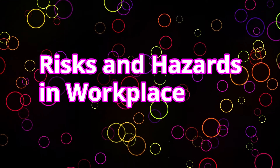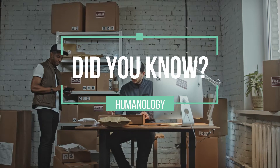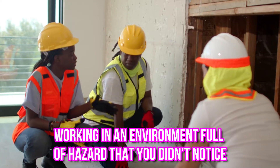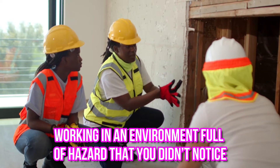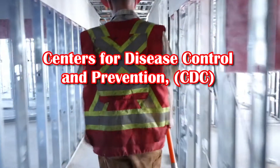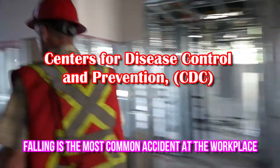Risks and Hazards in Workplace. Did you know? You could have been working in an environment full of hazards that you didn't notice. According to the Centers for Disease Control and Prevention, CDC, falling is the most common accident that happens at the workplace.